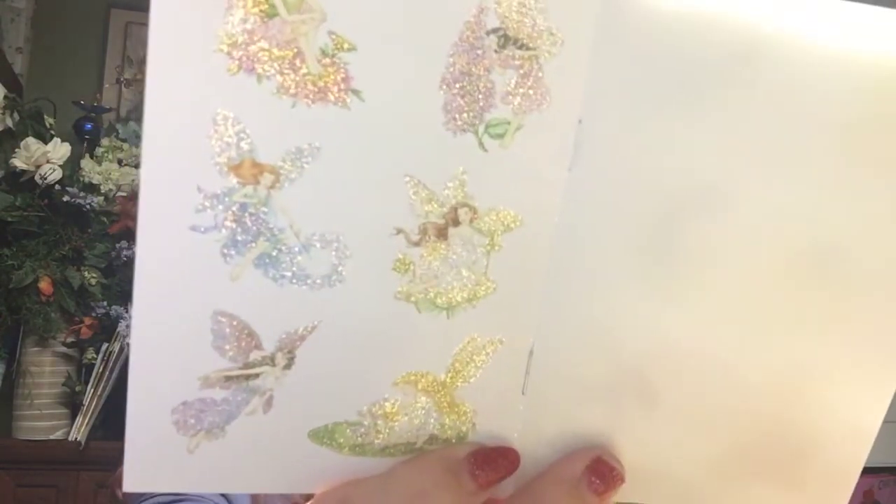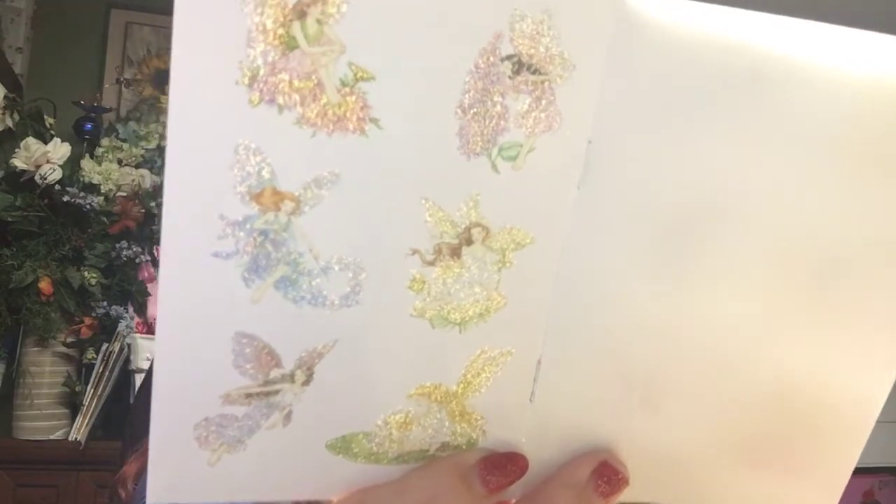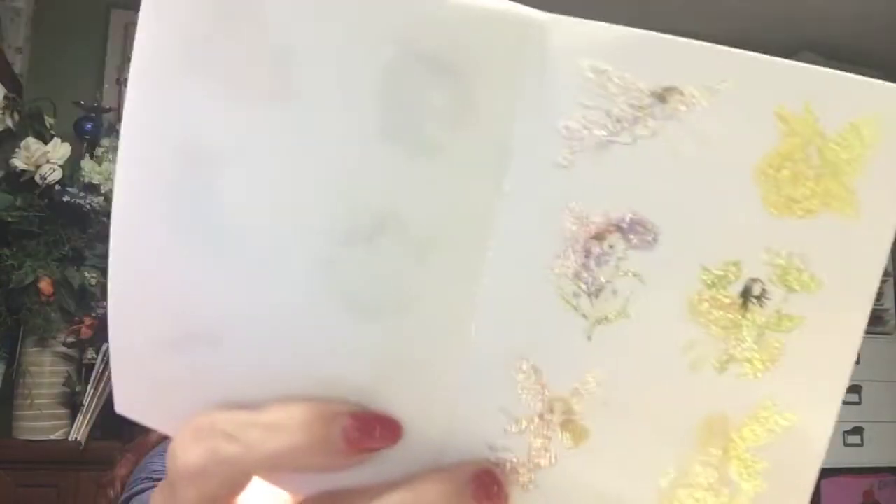I got this fairy book I ordered online — these are beautiful, the glimmer in them is just unreal. The problem is you only get two sheets, that's it, and that cost me $7.99. Not worth it, definitely not worth it.